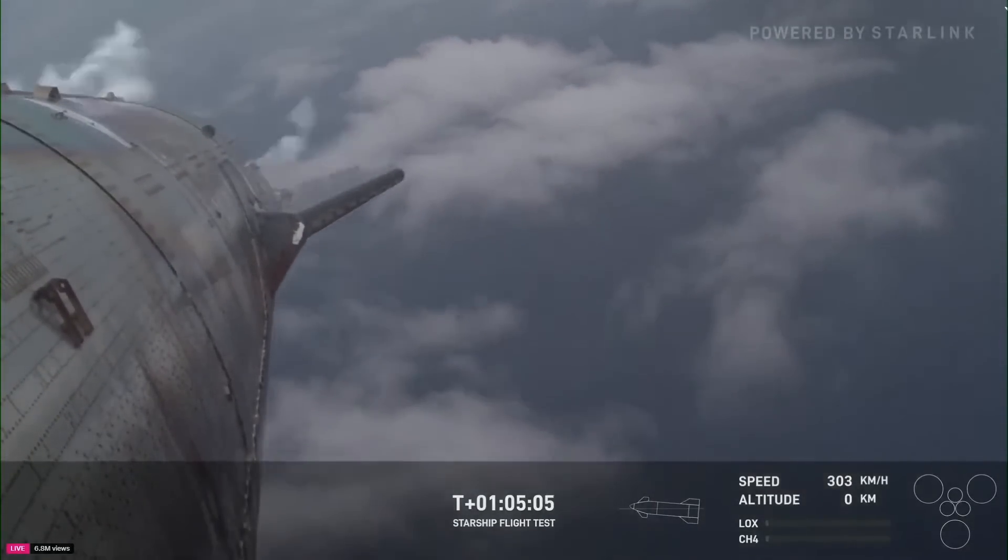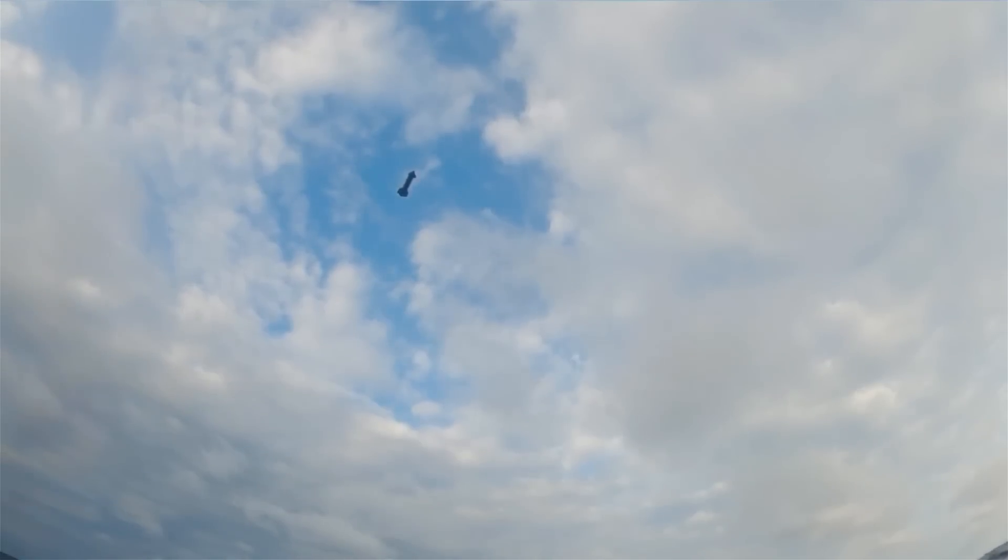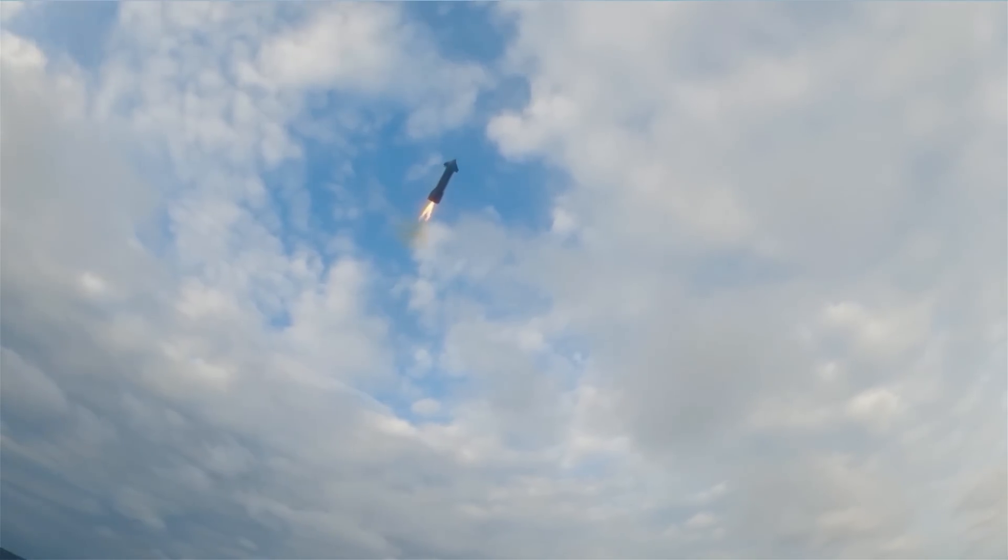We get a much better idea of the speed and flip maneuver along with the state of the ship. Here I'll go more in depth into the new footage, what it tells us about reentry, future catch attempts, and more.